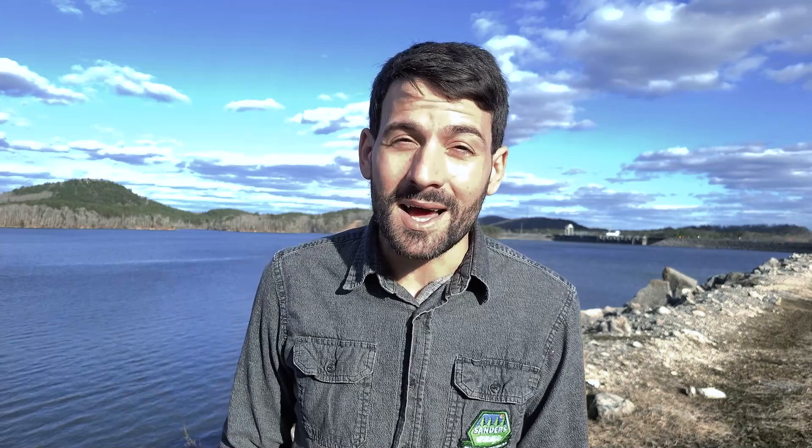Butters' journey is thankfully not over yet. We wish the best for this little otter going forward and hopefully can update you on his status in the upcoming months. Thanks again for watching another episode from Sanders Wildlife. Until next time!